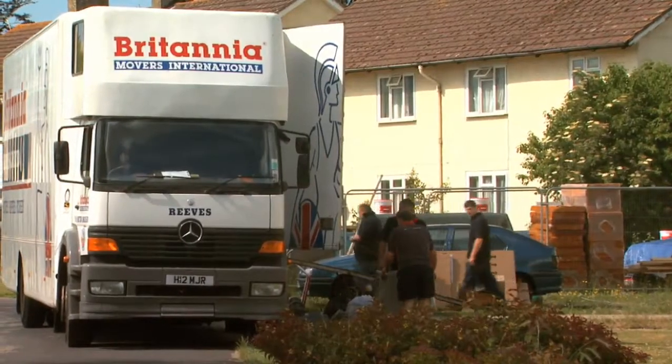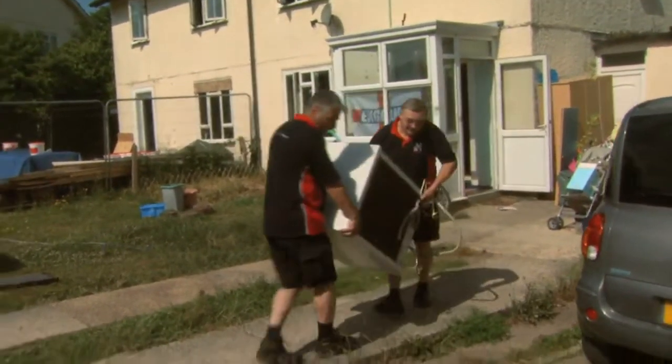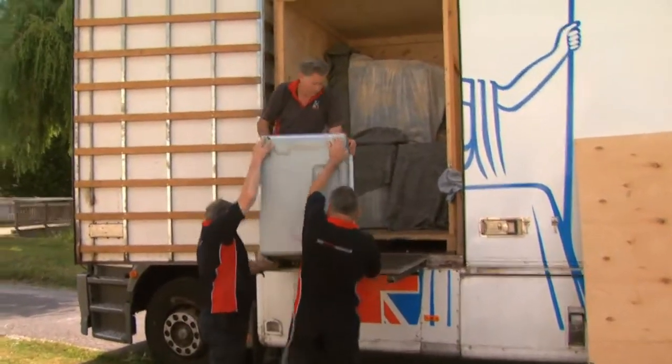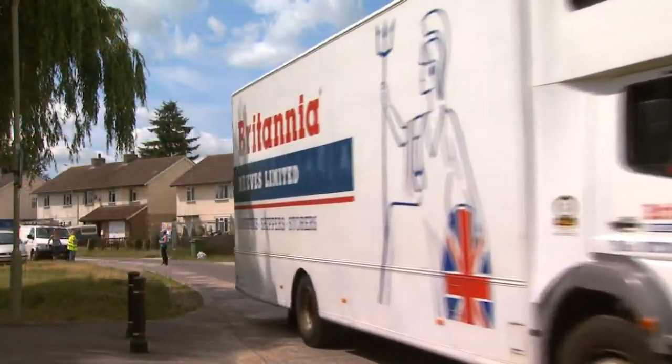It was the perfect opportunity to put together that package of works. We did need to decant residents through that process, which is very difficult — a lot of upheaval and an emotive time for them. But to all intents and purposes, they're coming back into a completely new home and it's all been done in one hit. New kitchen, new bathroom, wiring and all that.